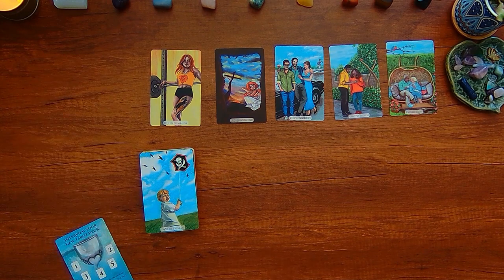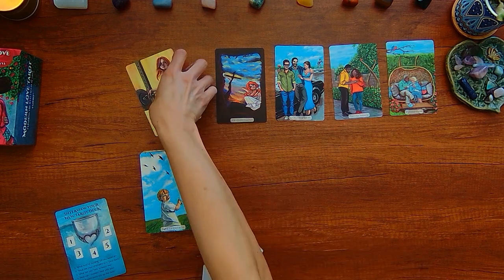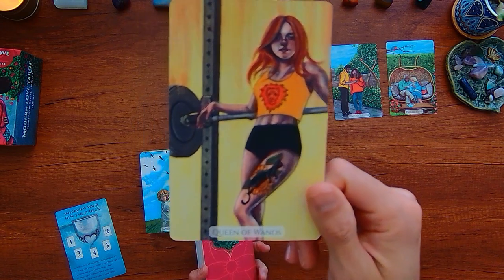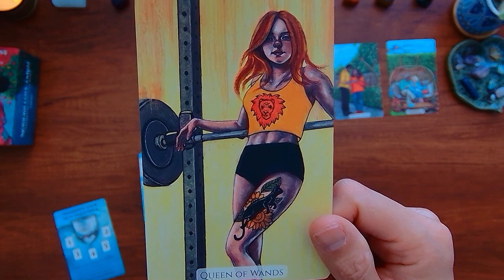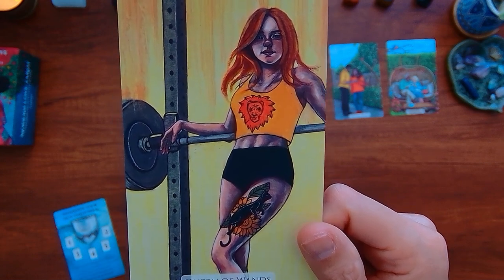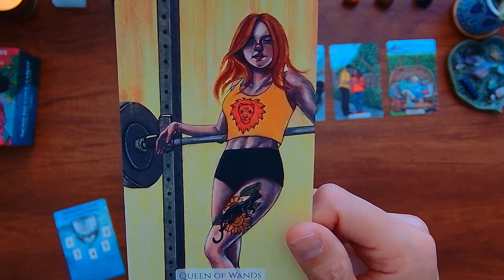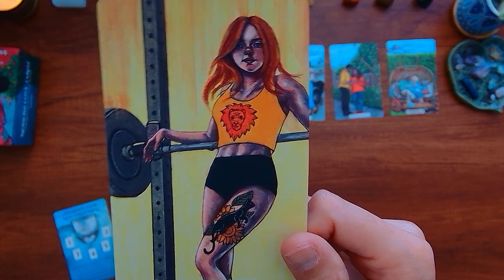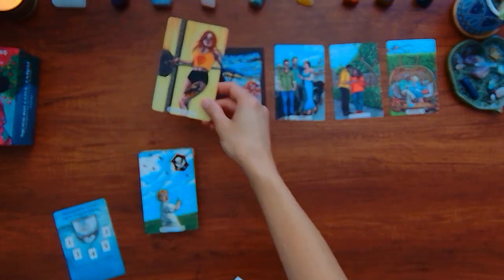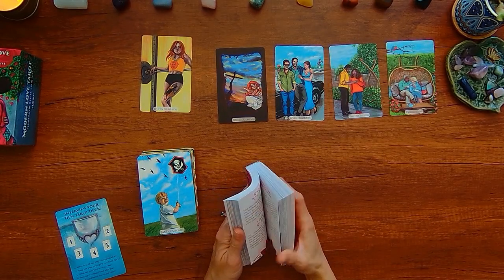So let's take a look at this guidebook. For me, like this Queen of Wands — 'what kind of reading will you excel at?' — it's kind of like how can you become open, more adventurous, daring, confident, bold, tap into your sensuality, your sexuality, step into your power and not need anybody's permission. So let's see what it says for the Queen of Wands here.